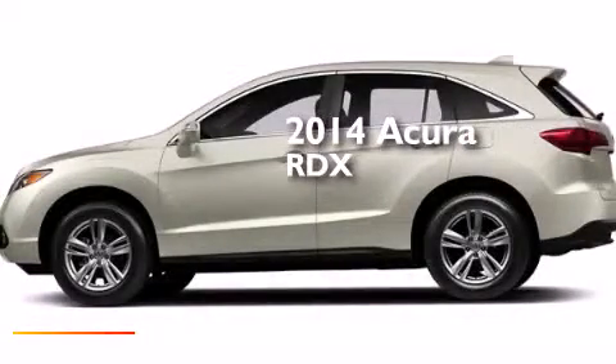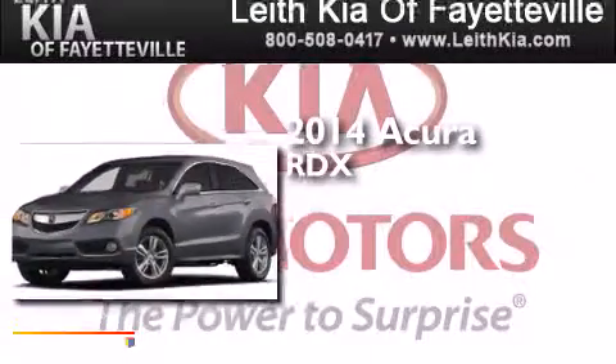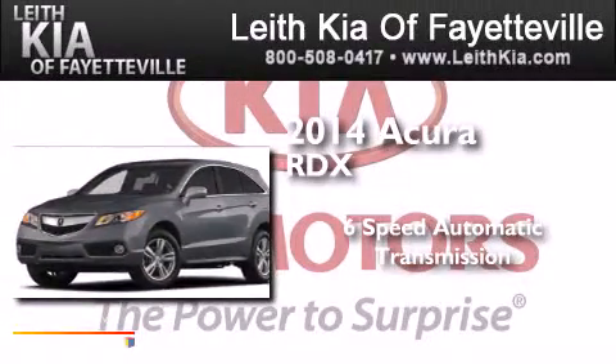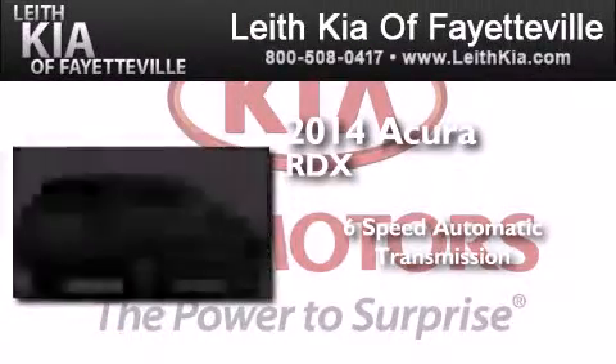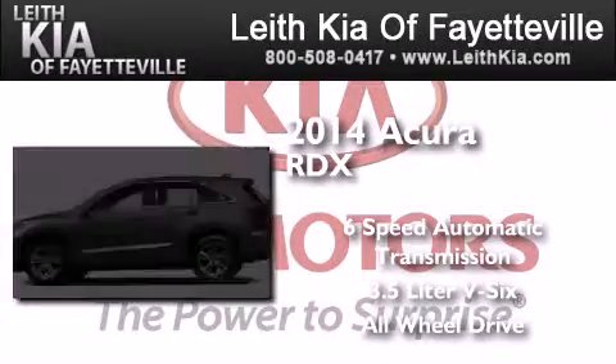This is a brand new 2014 Acura RDX. This crossover has a six-speed automatic transmission, a 3.5 liter V6, and the added safety and control of all-wheel drive.